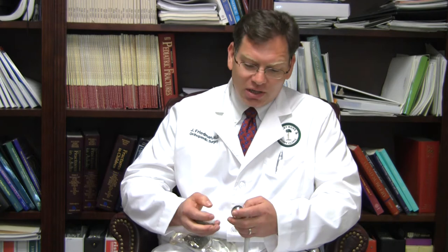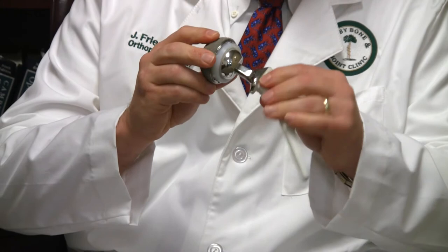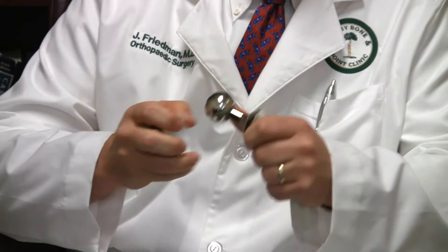By doing a hip replacement, we essentially take a stem of some kind — this is an example of what Tony has. It's a metal stem that fits inside the upper part of the thigh. We have either a metal or ceramic ball that fits on top of that to replace the ball component of your hip, and then we replace the socket part with a metal shell and usually a plastic liner, creating a plastic bushing with metal that rotates smoothly in any direction. The anterior approach also helps us optimize the position of the cup and the ball to lower chances for leg length inequality, dislocation risk, and stability issues.